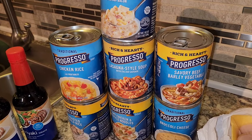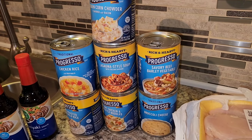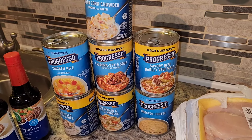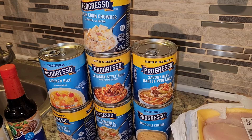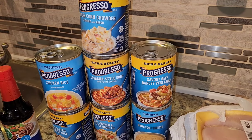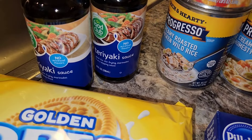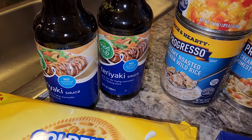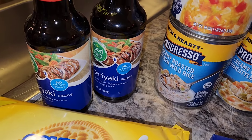I went ahead and grabbed some canned soup because my husband is transitioning to a different type of work, and there might be nights where I'm eating dinner by myself. These were on sale for $1.49 — normally over $4 a piece — so I just grabbed a few, not as a staple but just to make life a little bit easier. I also grabbed two teriyaki sauces at $2.19 each, because I love putting chicken thighs in teriyaki sauce and freezing them when I find them on clearance.